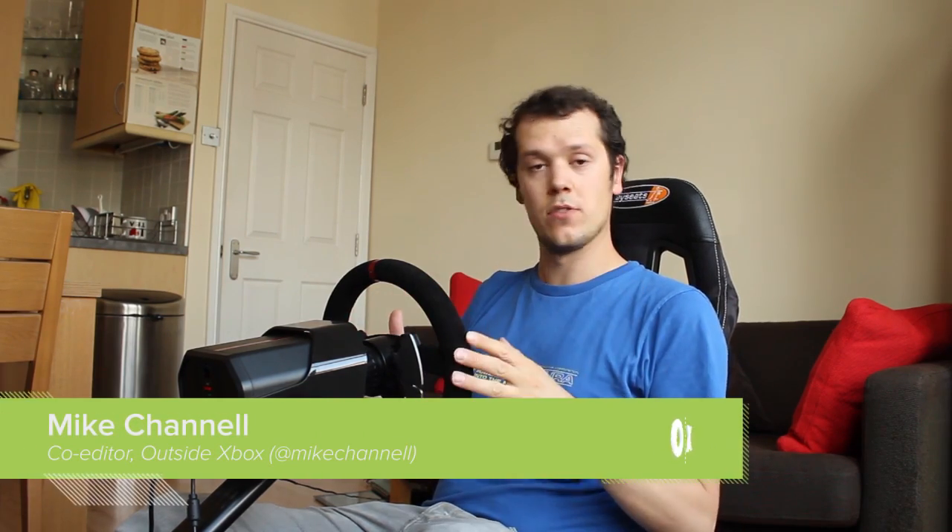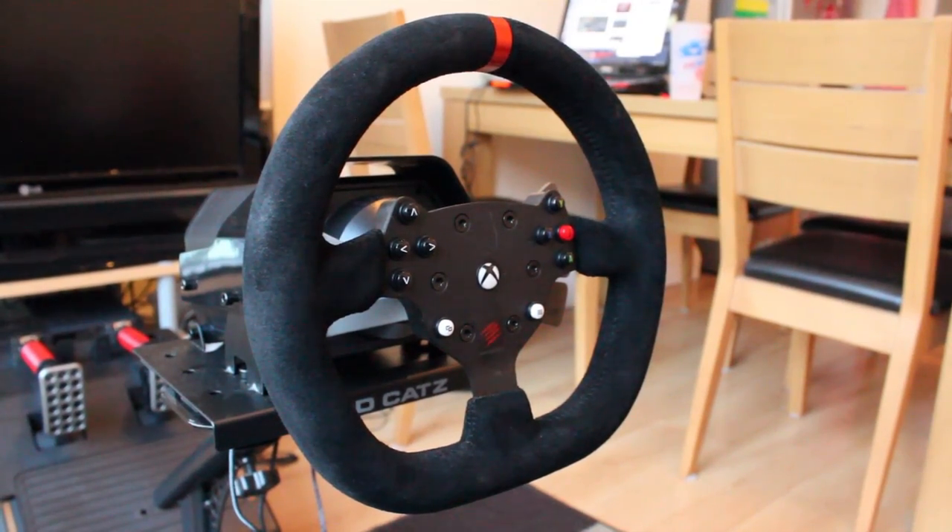Hello, welcome to Outside Xbox. Mike here, and I have in front of me something that not a lot of people in the world have at the moment, because they only just started shipping them. I have the Madcatz Xbox One steering wheel, which is built for Forza Motorsport 5 and any other racing games that come out for the Xbox One.